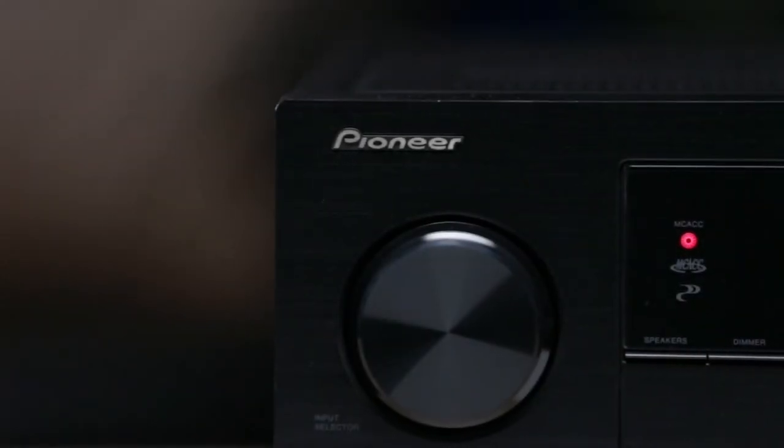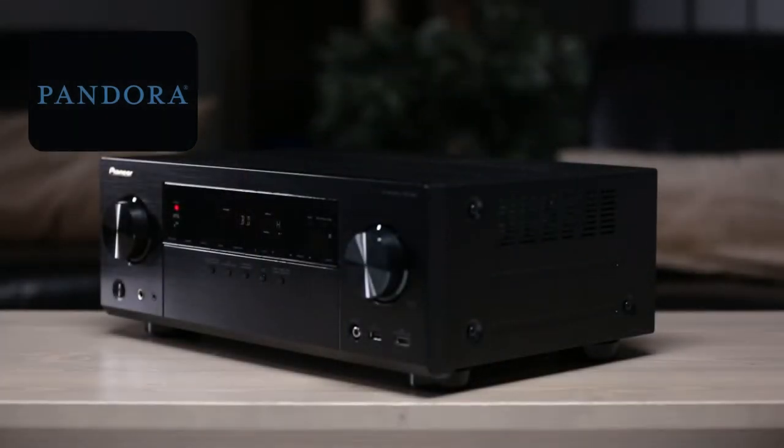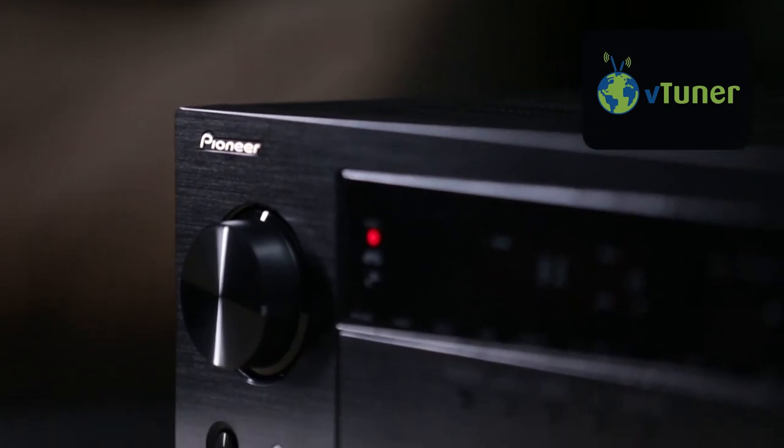Discover new music with Pandora, a built-in feature of the VSX823. It also features VTuner internet radio, giving you access to thousands of radio stations from all over the world.